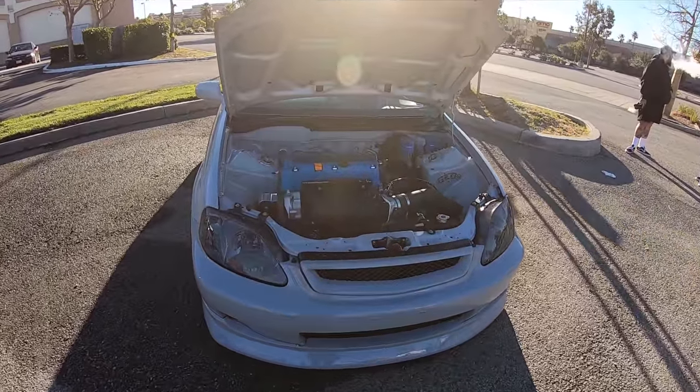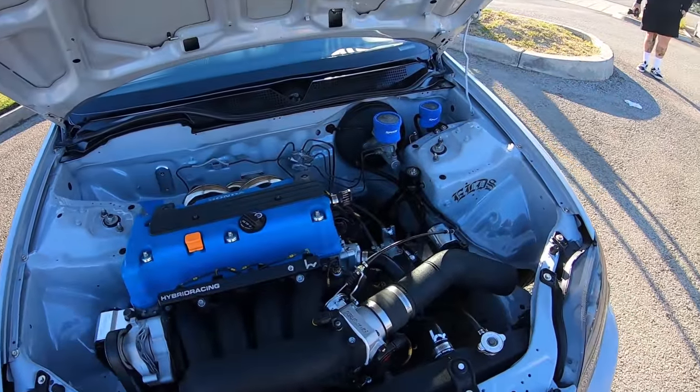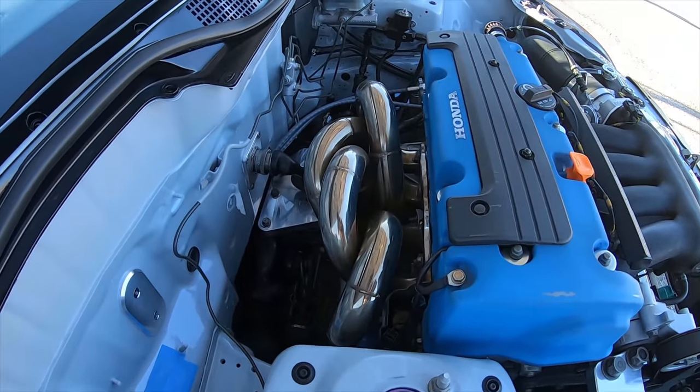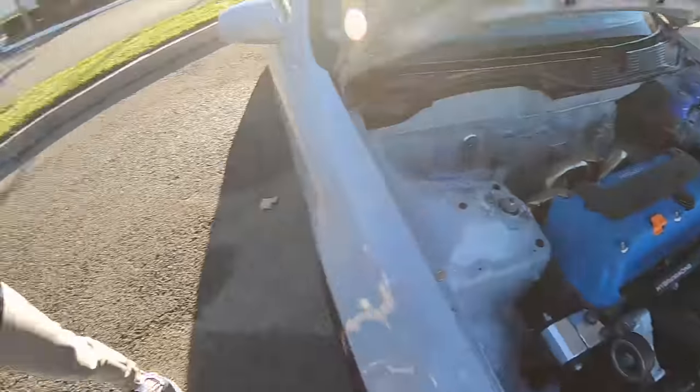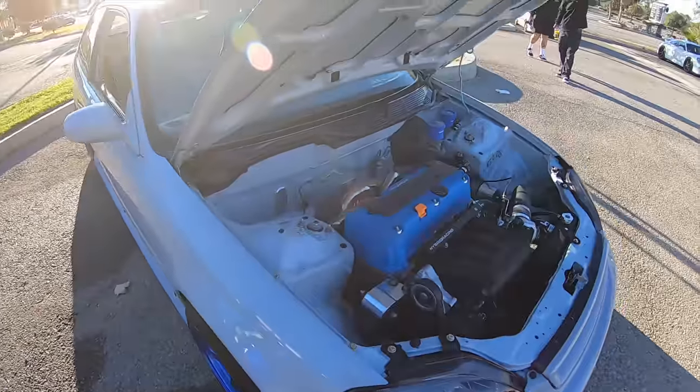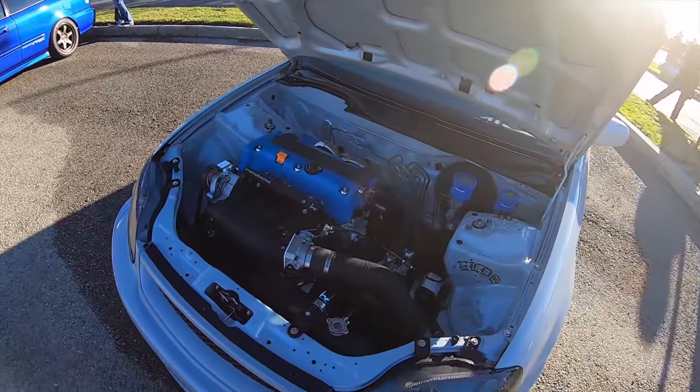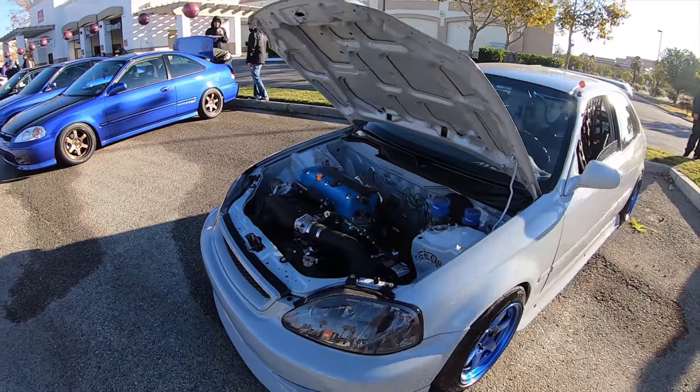We're going to be finishing it up with Monito's EK - EK swap, super gorgeous car. Look at that header in the back - so sick. Hector had some issues, his car was overheating on the way here. He drove from far away, so he's just enjoying himself. Hopefully it's a smooth drive back home.